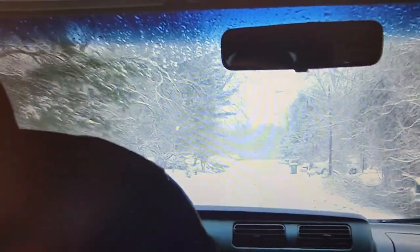The first thing you should do is stay home if you can. If you can't stay home, let other people know what your destination is going to be and your estimated time of arrival.